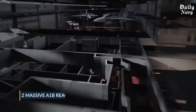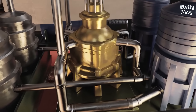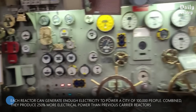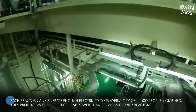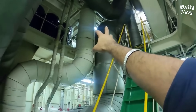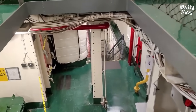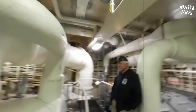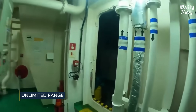At the center of every Ford class carrier beat two massive A1B nuclear reactors providing all the power these giants need. Each reactor can generate enough electricity to power a city of 100,000 people; combined, they produce 250 percent more electrical power than previous carrier reactors. This massive power boost enables all the new technologies packed into these ships. The reactors are installed early in construction because they're so large — once in place, the ship is literally built around them. These power plants will run for over 25 years without refueling.